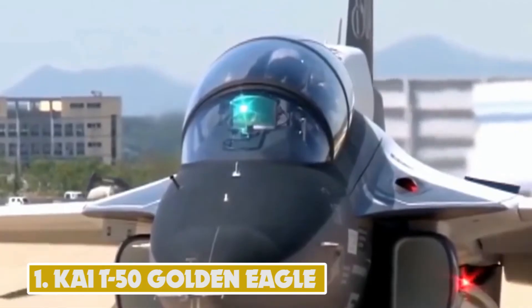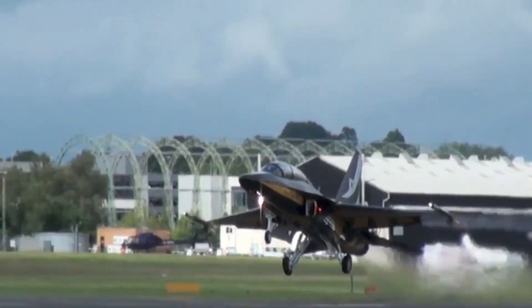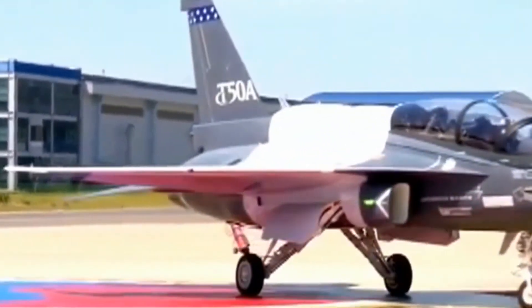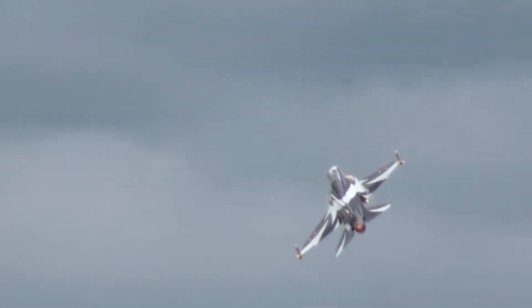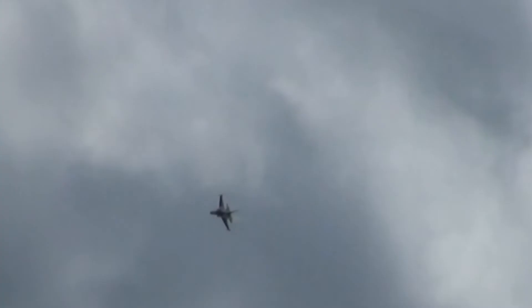Number 1: KAI T-50 Golden Eagle. The TA-50, developed by Korean Aerospace Industries in partnership with Lockheed Martin, is a light attack and lead-in fighter-trainer version of the T-50 supersonic advanced trainer. The first TA-50 entered service with the Republic of Korea Air Force in 2011. The aircraft can carry up to 3,850 kg of weaponry, including a General Dynamics 20mm rotary cannon, an AIM-9 Sidewinder, and AIM-120 AMRAAM air-to-air missiles. Cluster bombs and general-purpose bombs are launched from Hydra 70 and LOGIR rocket launchers. Powered by a General Electric F-404GE-102 turbofan engine, the aircraft has a top speed of 1,852 kmph and a range of 1,850 km.